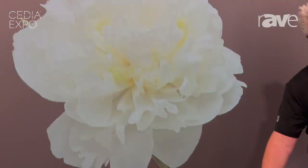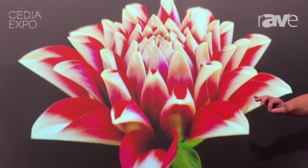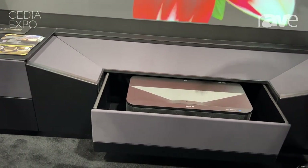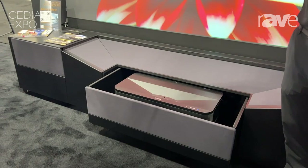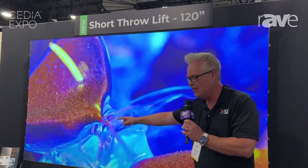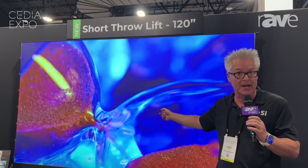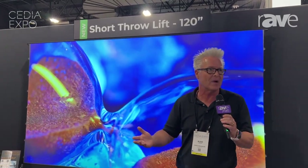Look at this solution: $3,500 retail for the projector, $7,000 give or take for the cabinet — semi-custom with custom colors, whatever you want. He's even going to have a cool turntable setup that pops in and out. So $3,500 for the projector, $7,000 for the cabinet, $5,000 for the screen — about $16,000 retail, let's say $20,000 round numbers installed for a 4K rollable television.